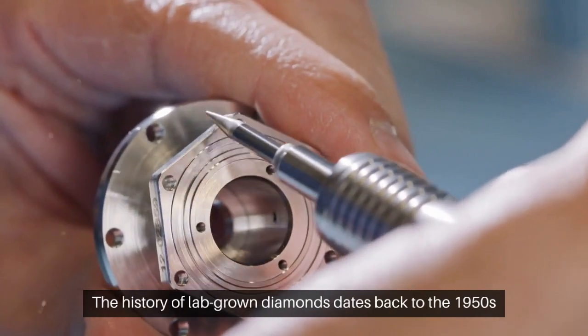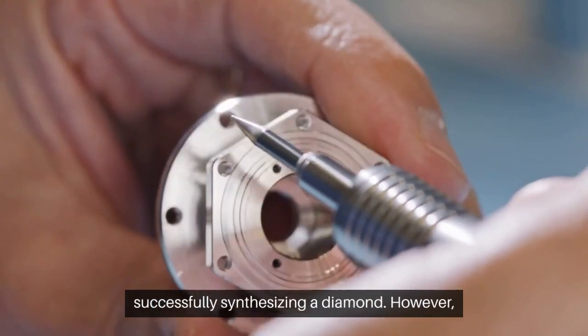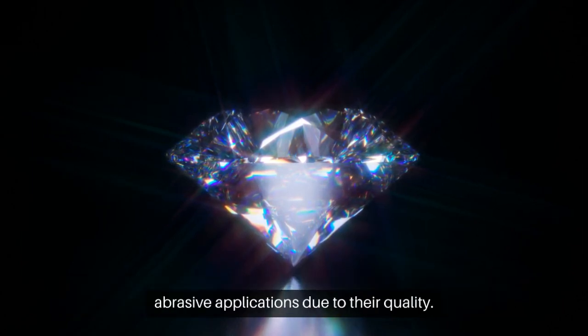The history of lab-grown diamonds dates back to the 1950s, when General Electric first magnetized the industry by successfully synthesizing a diamond. However, these early versions of lab-grown diamonds were primarily utilized in abrasive applications due to their quality.